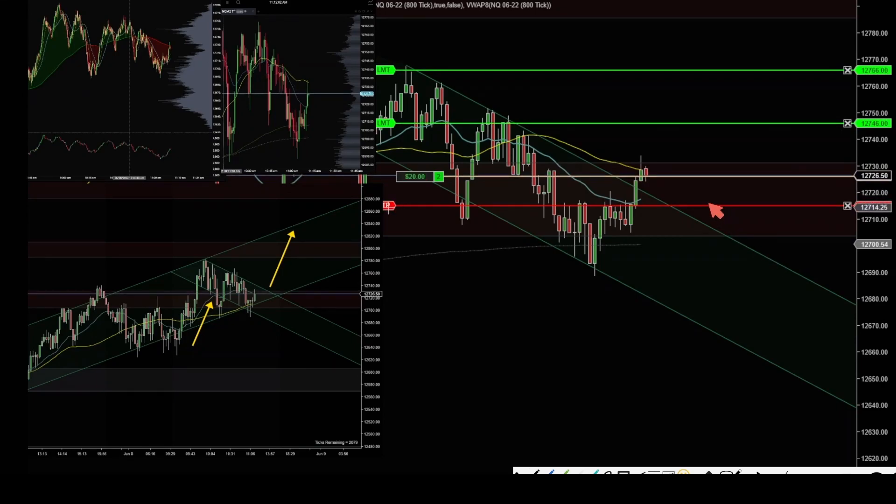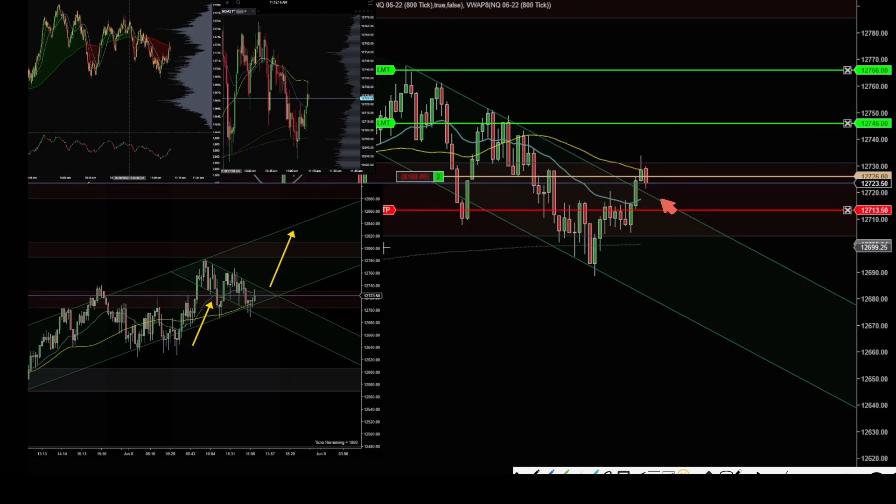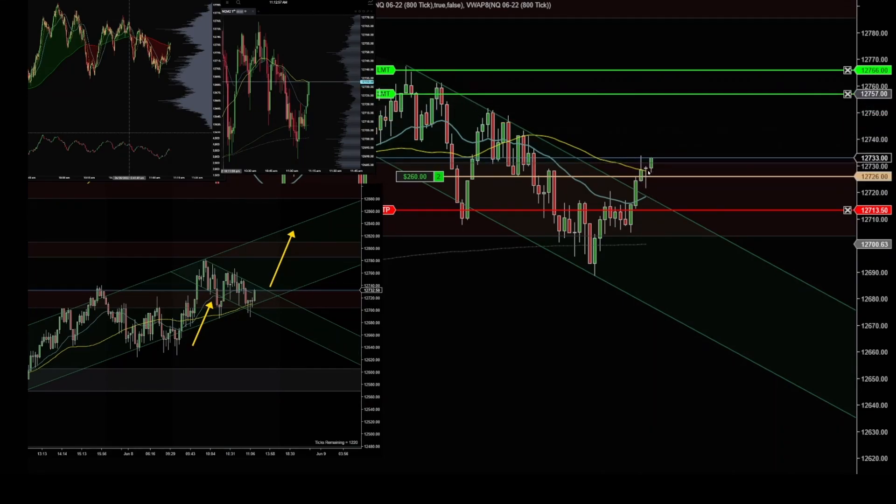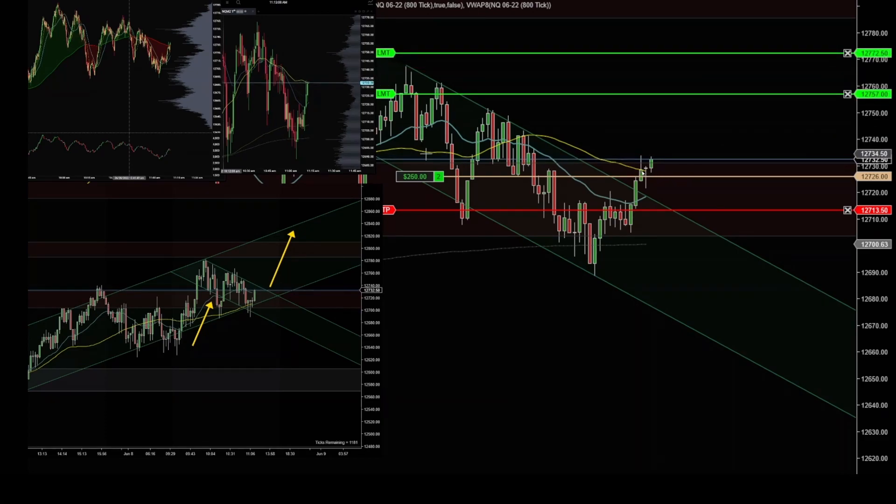It got me filled with two contracts. It may test that channel here and I really don't want to see the price too close under this moving average here. Right here is pretty much where I'm looking for as far as my stop. I like this bar here that printed with that wick — it shows that the buyers are here buying this up — and now we are above that 50 SMA, the yellow line.